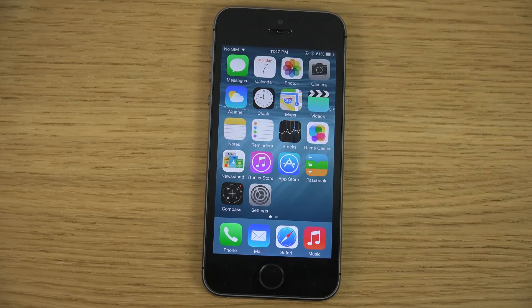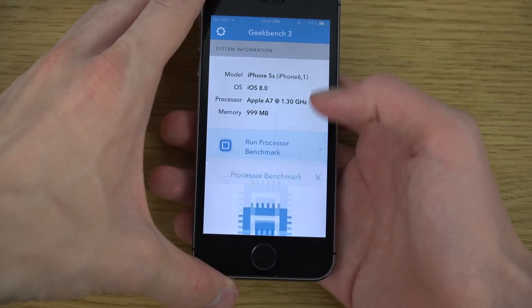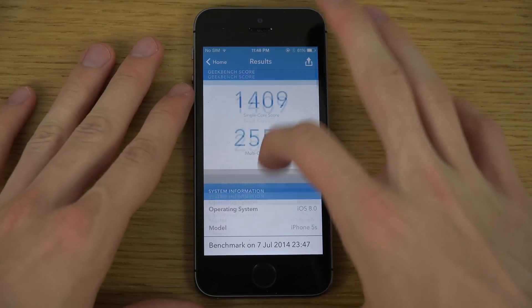I think it's pretty fresh overall. Let's run this benchmark as well. We got a score of 1,409 and 2,550 inside of this Geekbench test.